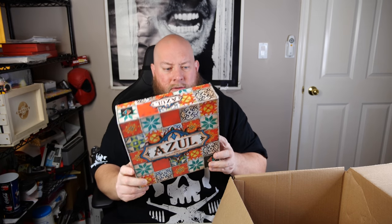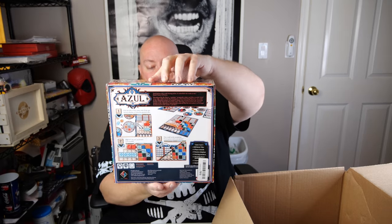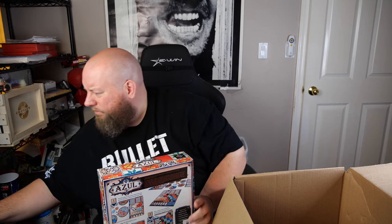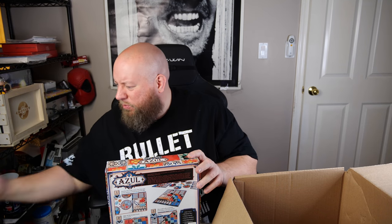Azul — some kind of fancy board game. I have no clue what this game is, I've never heard of Azul. Some of these specialty games can actually get kind of pricey. New on eBay it sells between $25 and $30. This is an open box item since it's been taped shut with packing tape. Used might go for $15, so I'll try to sell it.